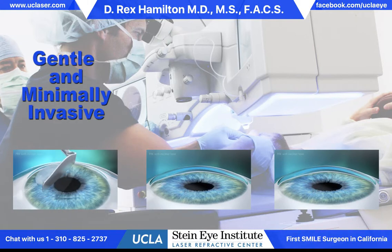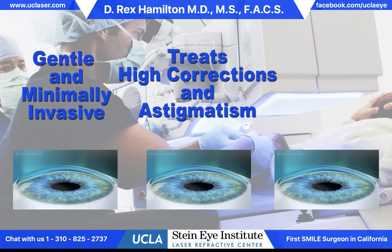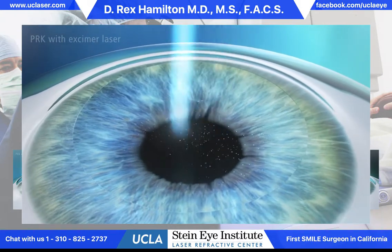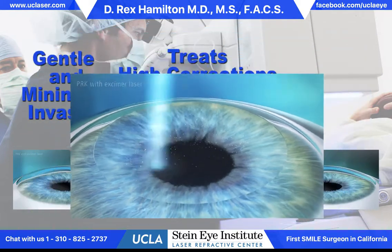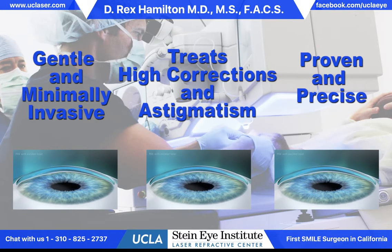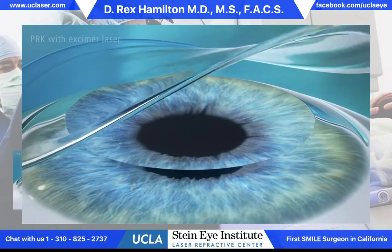Because we have extra tissue to work with relative to LASIK, we can treat higher corrections as well as very high levels of astigmatism, which means that the cornea has a bit of a football shape and we use the laser to round out the cornea, which improves the optics and improves the vision. The procedure is very proven and precise. This is the first laser procedure that was invented — it's been around for more than 25 years.